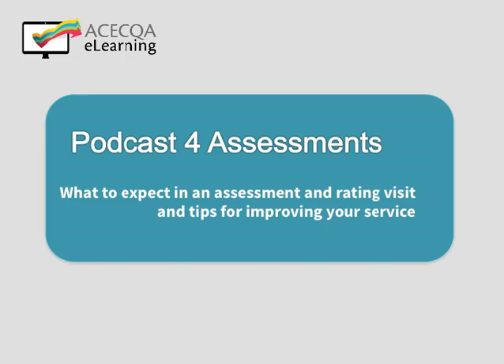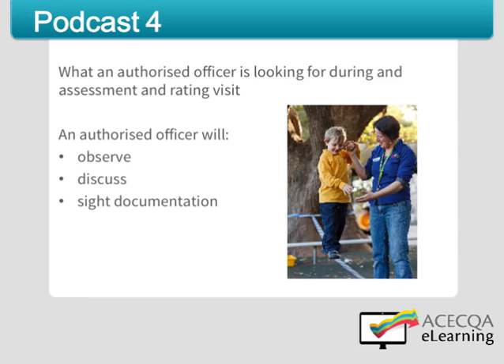Hello and welcome. Approved providers, educators, educational leaders and staff are often keen to know what an authorised officer is looking for when they carry out their assessment and rating of an education and care service. The authorised officer will observe, discuss and cite supporting documentation to identify examples and evidence that your service is meeting the requirements in the National Quality Standard and the related regulatory standards.